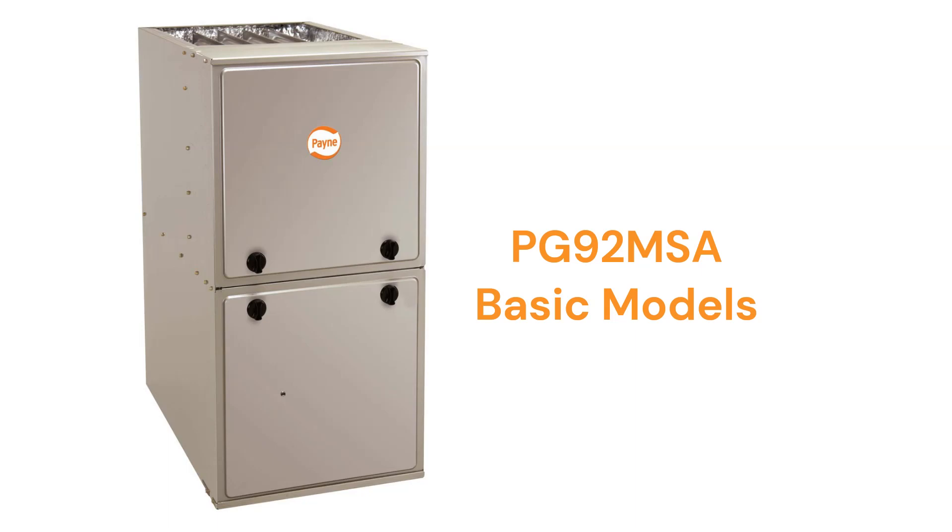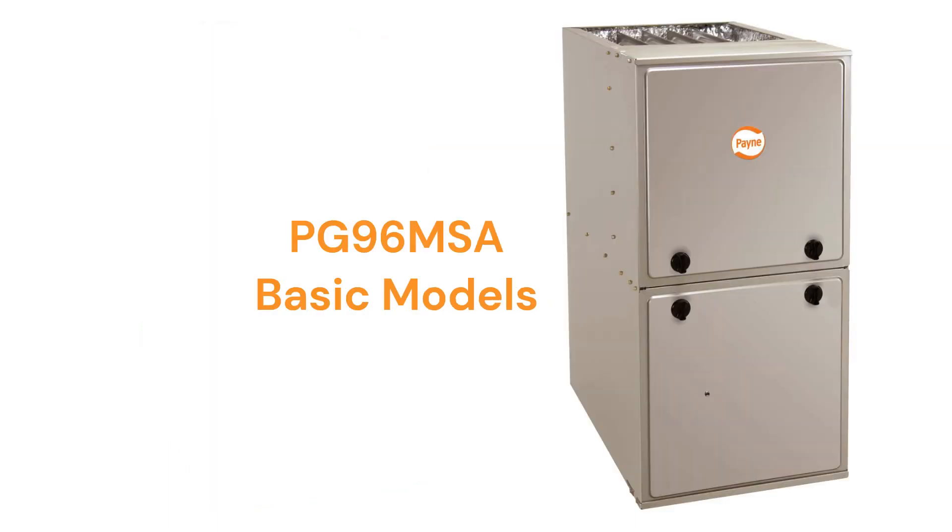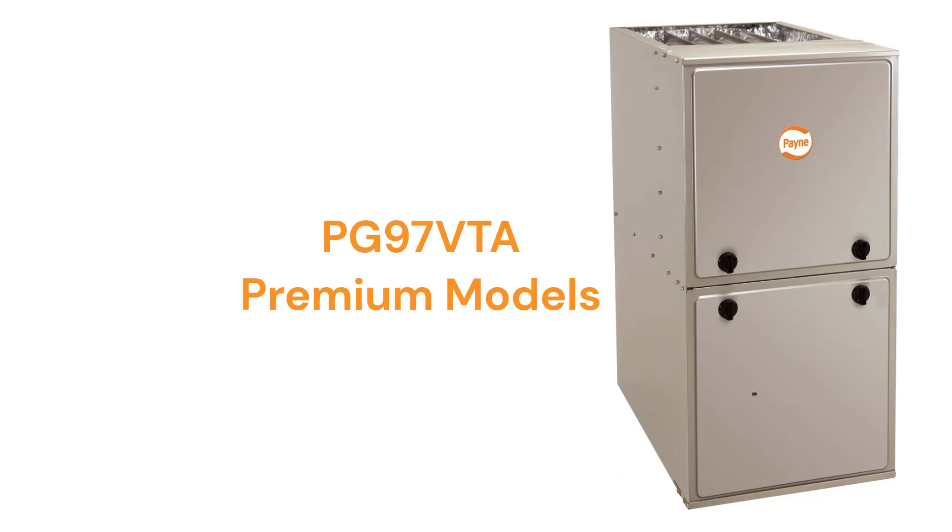The PG-92 MSA models are basic single-stage gas furnaces with constant torque blower motors, while the PG-96 MSA units have a 97% AFUE efficiency. The PG-97 VTA models are premium two-stage units with variable speed blowers, but the warranty — especially on the heat exchanger — is not very good when compared to other brands, as it does not include total furnace replacement in case of heat exchanger failure, which has become the industry standard.